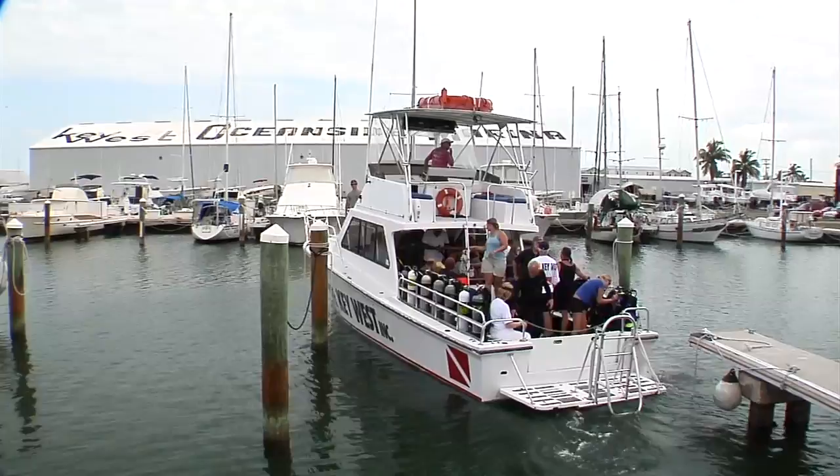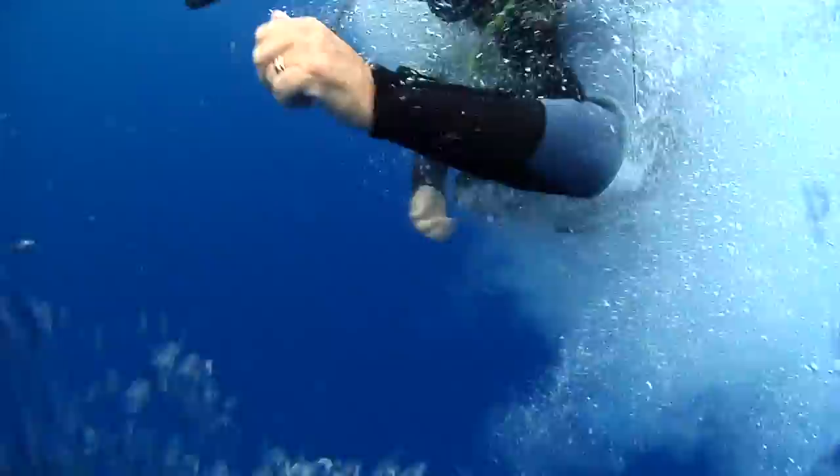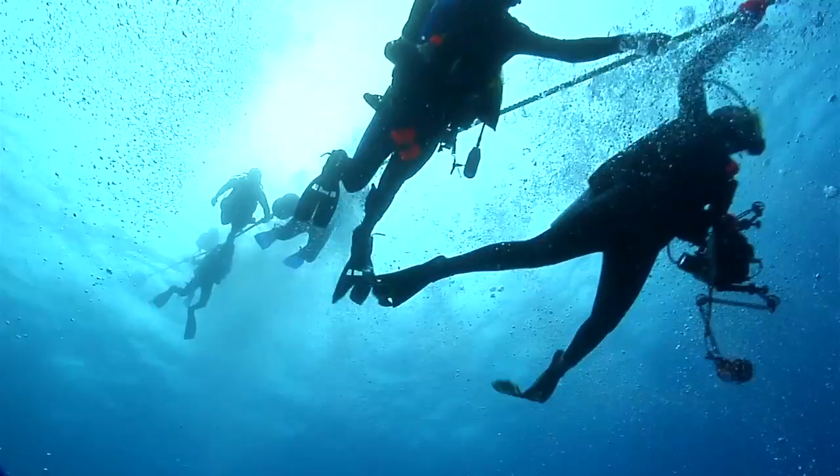Diving and fishing is a huge part of the Florida Keys economy. The clear water, the coral reef, and the abundant marine life attract people from all over the world, thereby creating jobs and opportunities for the residents and the businesses of the Florida Keys.